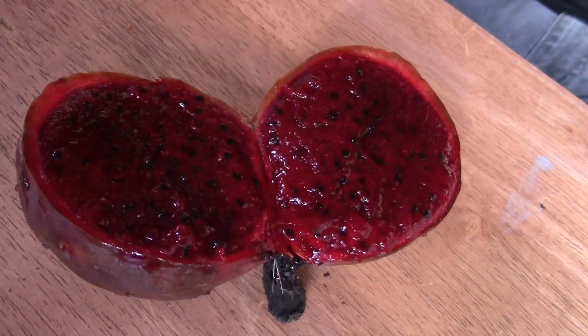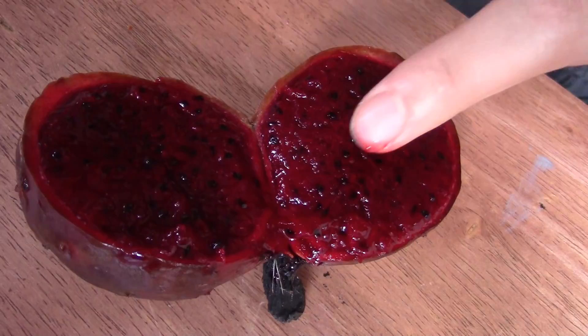That is a beautiful color. Looks like gore — like meat. It's very red, very juicy.